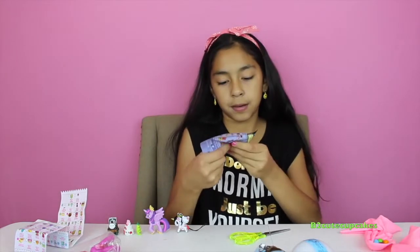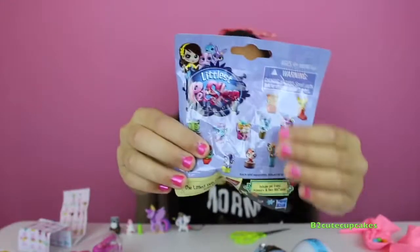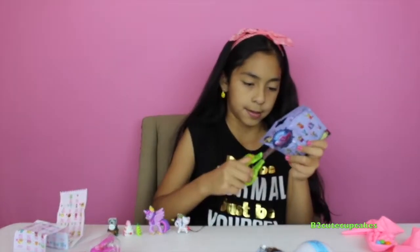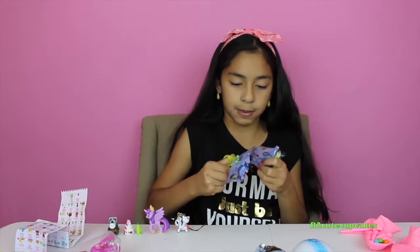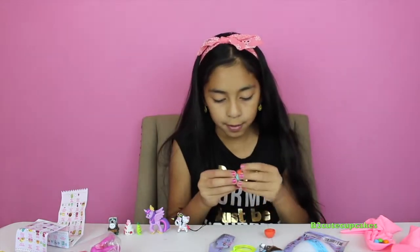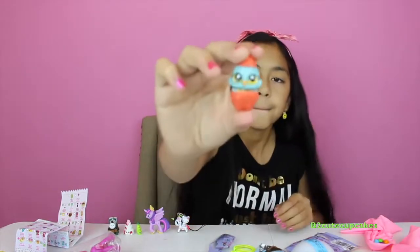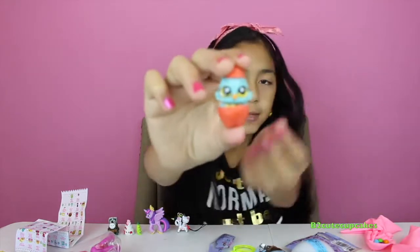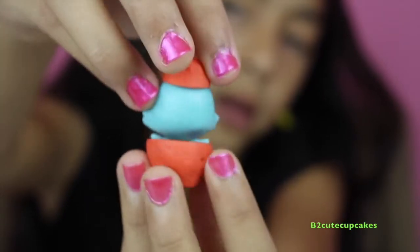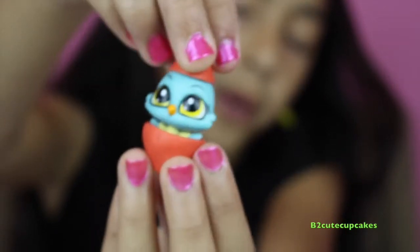Okay, now let's open Littlest Pet Shop. We got this little Littlest Pet Shop — so cute!